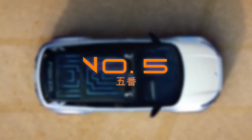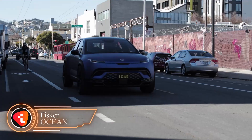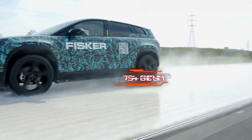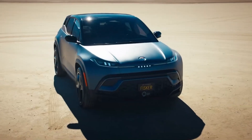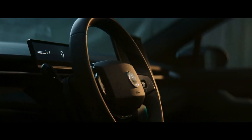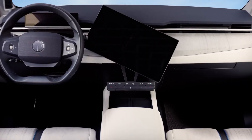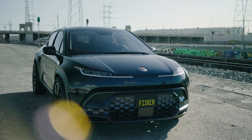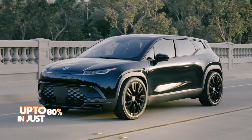Number 5: Fisker Ocean. The Fisker Ocean electric SUV is one of the most highly anticipated new entries in the solar electric vehicle market. With a range of up to 350 miles on a single charge, the Ocean promises to deliver impressive performance and efficiency. The car features a sleek and modern design, with a high-tech interior and advanced features such as an intuitive touchscreen interface and a suite of driver assist technologies. With a battery system designed for fast charging, the Ocean has the ability to charge up to 80% in just 30 minutes.